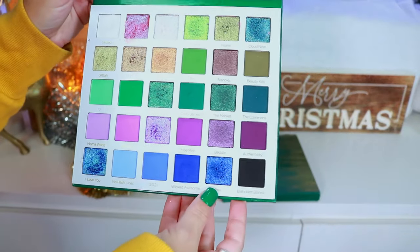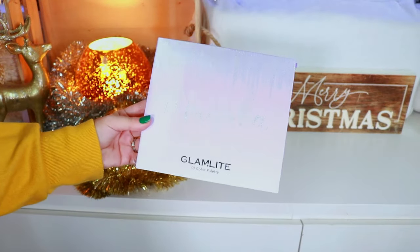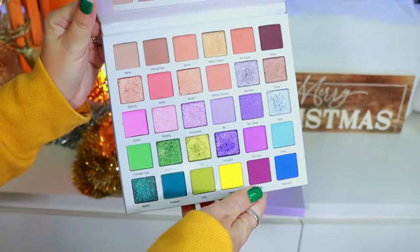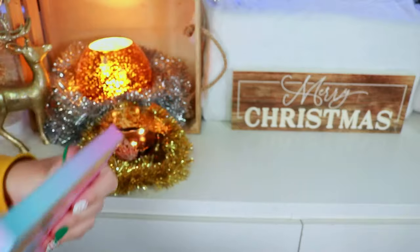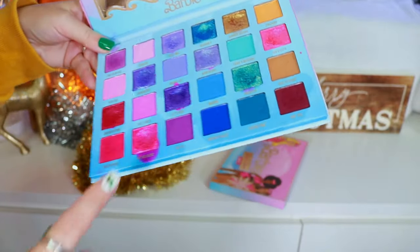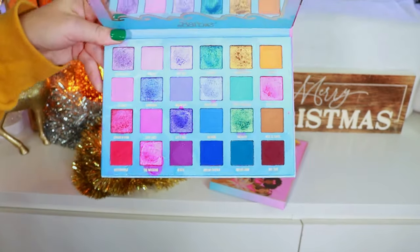Up next is the Mikayla Part Two Palette — really pretty outside coloring with a beautiful color story inside. We have the first Mikayla Palette — very pretty outside packaging with a gorgeous color story on the inside. Then we have the Glam Light Barbie Palette. Fun fact: they actually sent this palette to me right as a hurricane was hitting Florida.